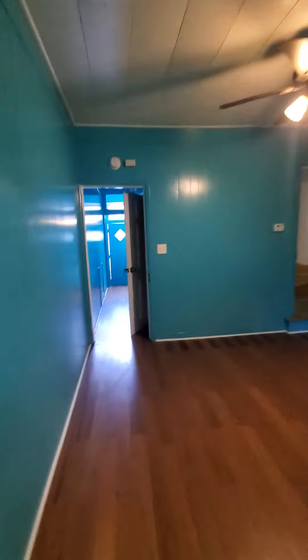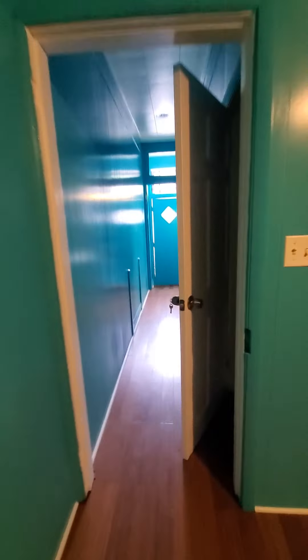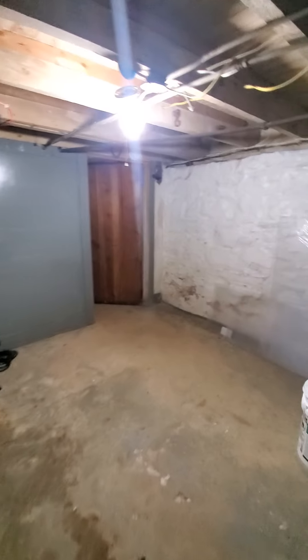Let's go down to the basement first. The basement is unfinished — pretty much for storage space. There are no lights, but it's additional storage in the rear. There's a washer and dryer hookup, and additional storage space on this side as well. Let's get out of this basement.